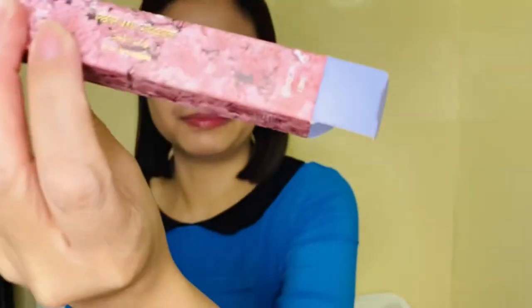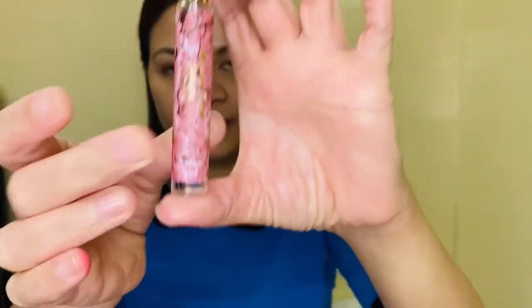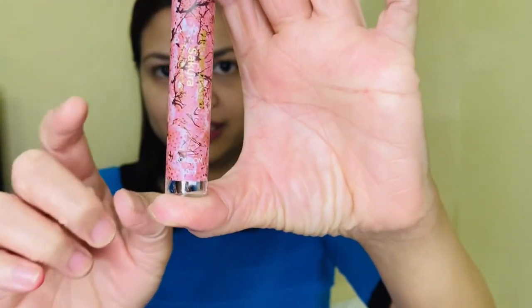What I like about this one is that the box design will cut inside with the bottle itself, which is kind of cute for me.